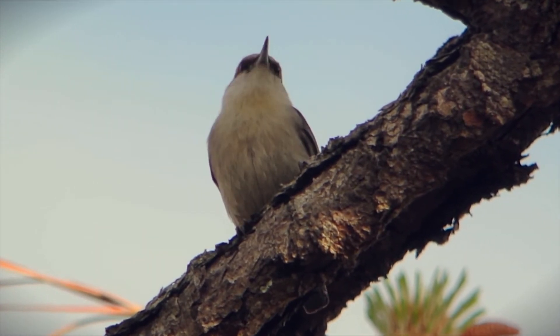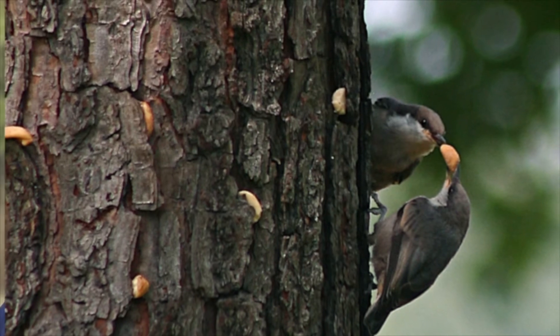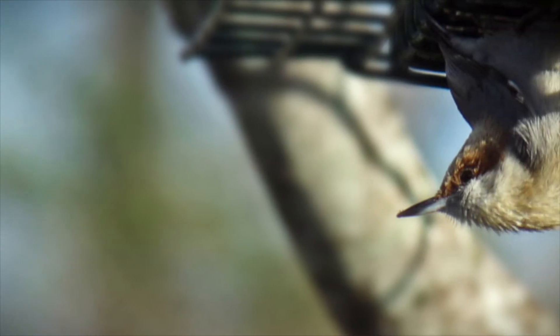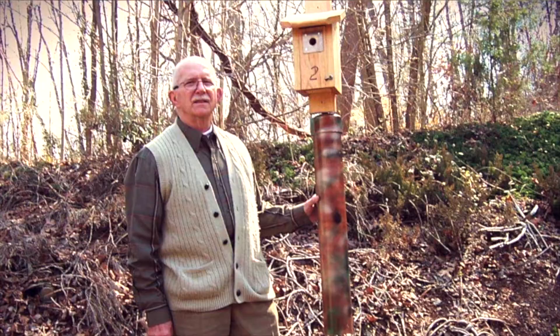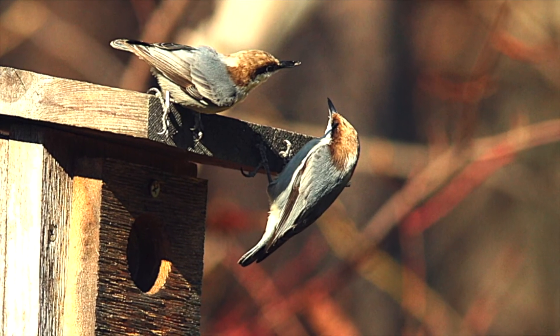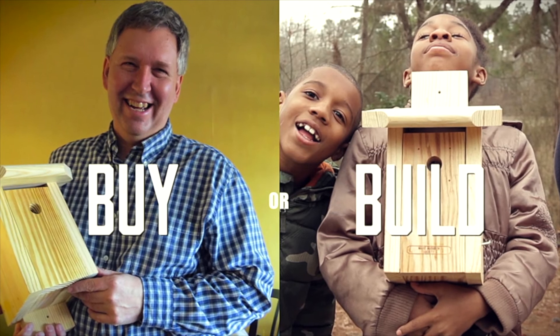Audubon North Carolina, as part of our Bird Friendly Communities effort, has established a goal of putting up 10,000 brown-headed nuthatch boxes across North Carolina. To reach that goal for 2014, we need everybody who's seeing this to put up a box. Join the flock in conserving brown-headed nuthatches. Visit our website for more information on buying or building a nest box.